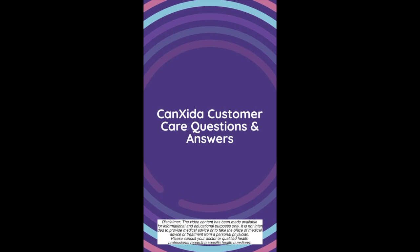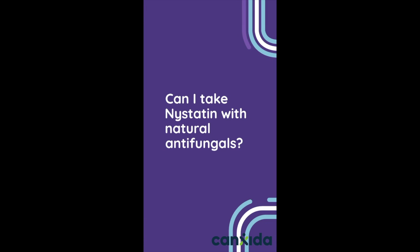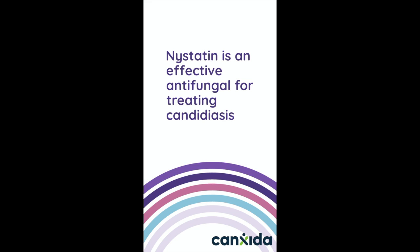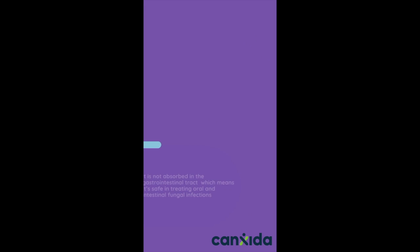Hey guys, this is Maria from CanSida's nutrition team, and today's customer question is: can I take nystatin with natural antifungals? Nystatin is an effective antifungal for treating candidiasis. It works by binding to a substance called ergosterol, which then starts leaking the cell walls of yeast like candida. It's not absorbed in the gastrointestinal tract, which means it's safe in treating oral and intestinal fungal infections.